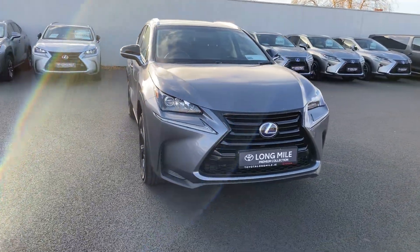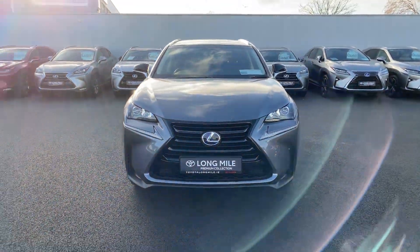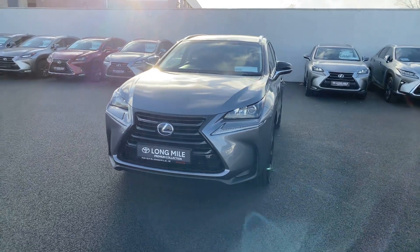The car is available here at Toyota Long Mile. If you have any questions or queries, please do not hesitate to contact a member of the sales team.